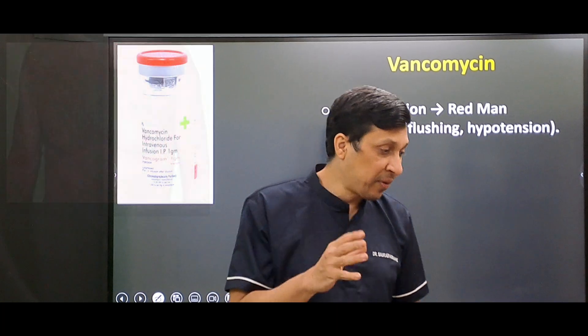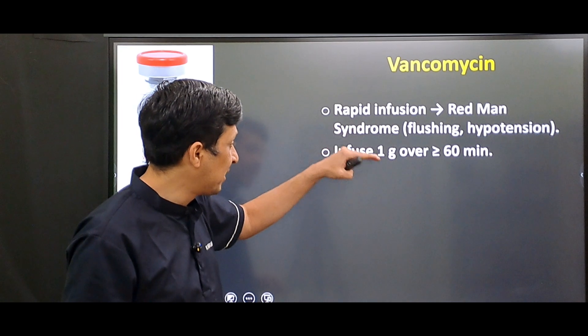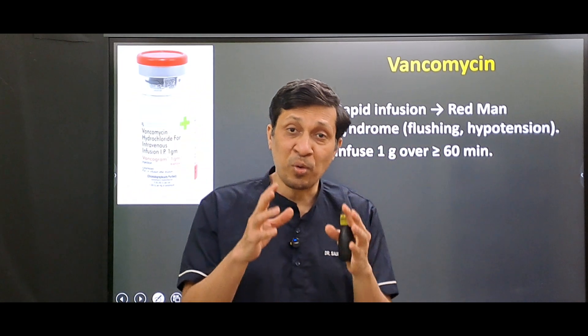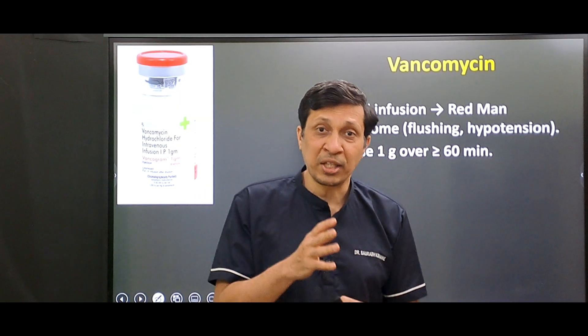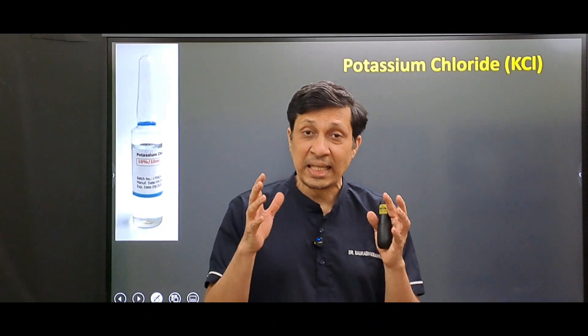To prevent red man syndrome, you should give vancomycin at a rate where one gram of this drug is infused over 60 minutes or more. If red man syndrome occurs, stop the drug, give an antihistaminic, and then restart the drug very slowly.